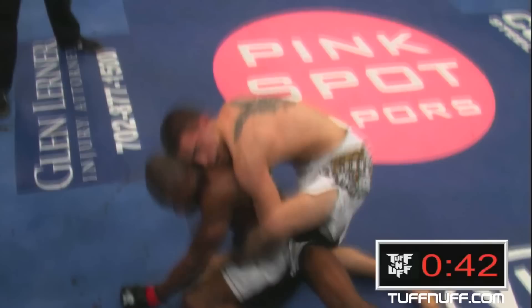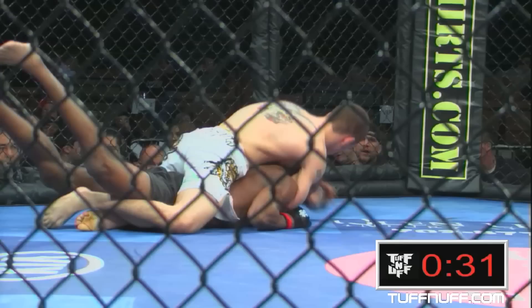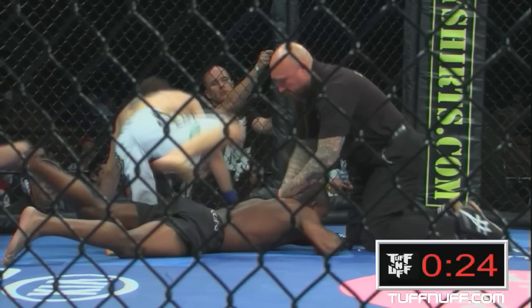Lopez now takes the back. Spicer has to be frustrated at this point — he's been flattened out. Lopez is very comfortable and looks like he's getting under that neck. Spicer's fighting it off — no, he decides to tap. The fight's over. Good fight, though.